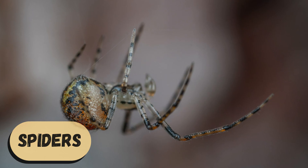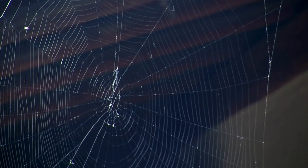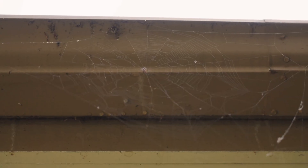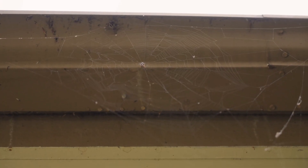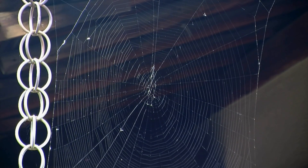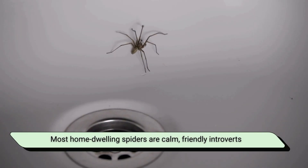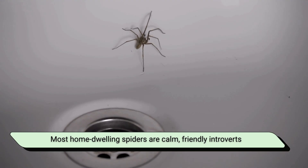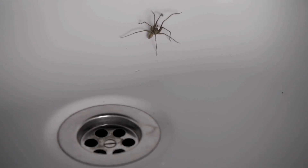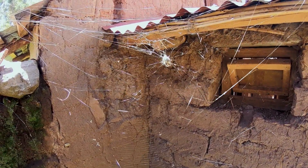Spiders. Before you say 'but spiders aren't insects,' you're right — they're arachnids. But since they're one of the most common small creatures sharing your home, and since they do a lot of good, they deserve their own spotlight. Most home-dwelling spiders are calm, friendly introverts who want nothing more than a dark corner and a fly buffet. They're the silent guardians of your house.